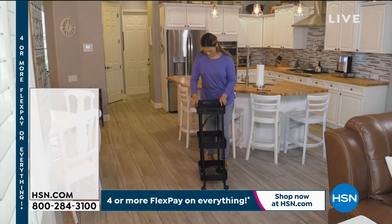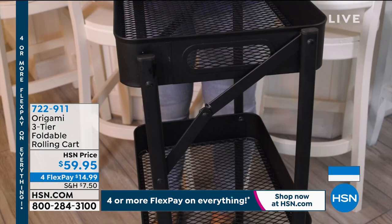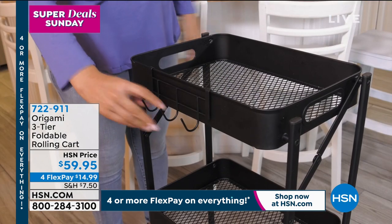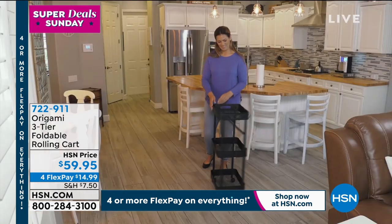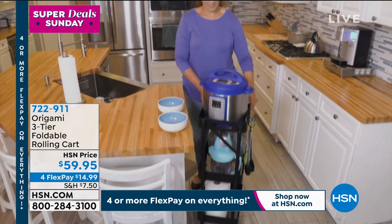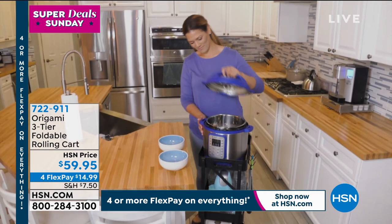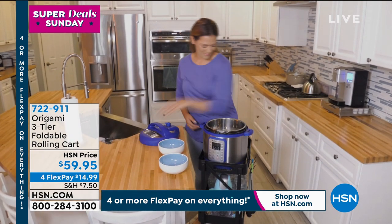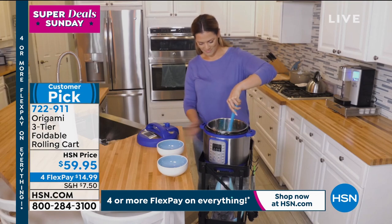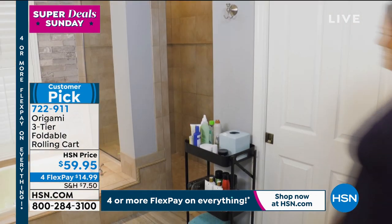Nearly 700 of those sold already. It's our Super Deal Sunday — everything is four or more FlexPay. This hour is all about storage and organization. Nobody does that better than Origami. They are so well known for needing zero tools, zero assembly, high-quality powder-coated steel that never chips, rusts, or corrodes — durable and the ultimate in functionality.